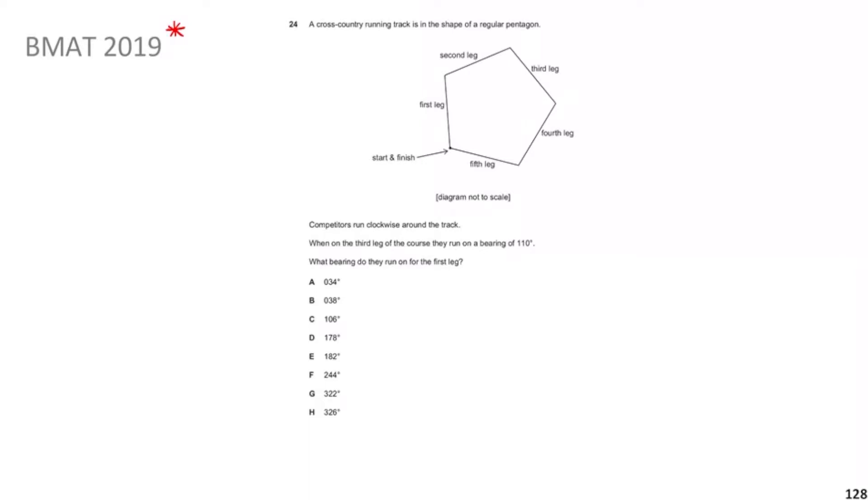Competitors run clockwise around the track. When on the third leg, they're on a bearing of 110°. What's the bearing on the first leg? Pause the video, give yourself a minute, and then we'll go through the solution.